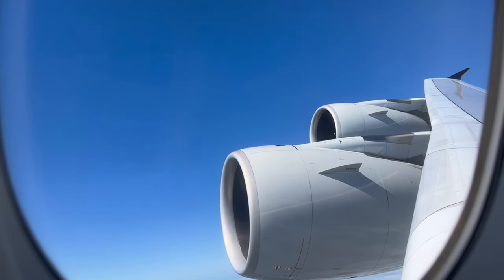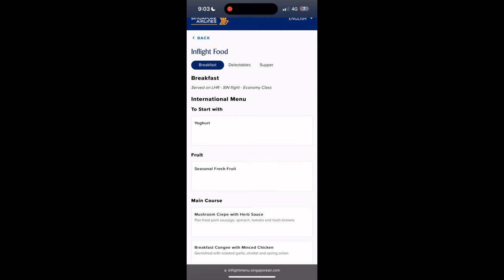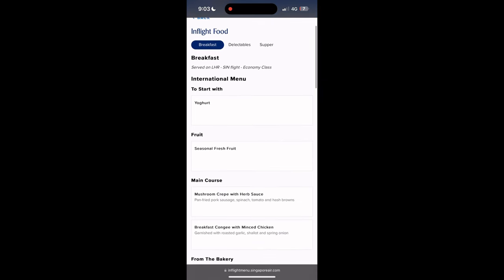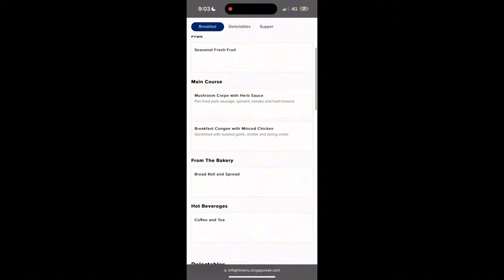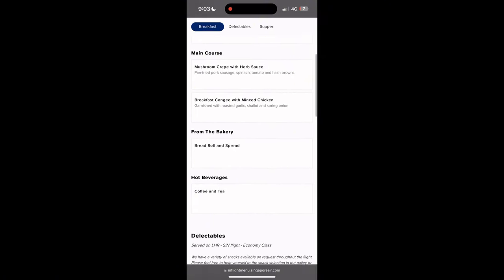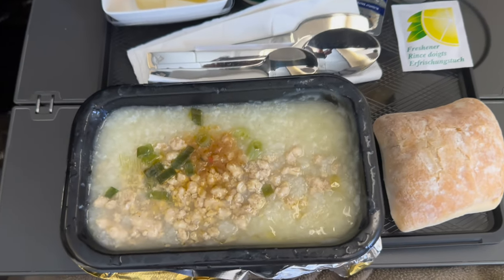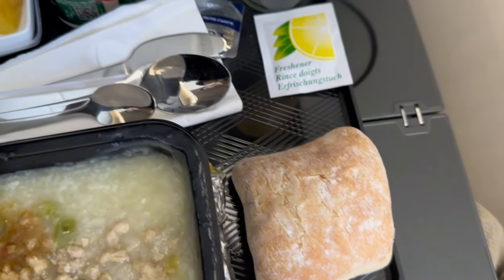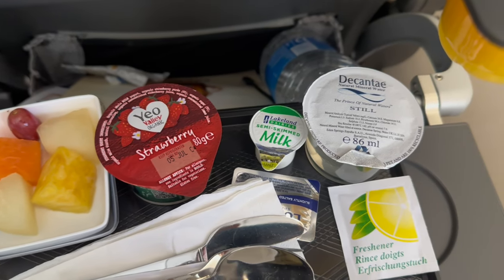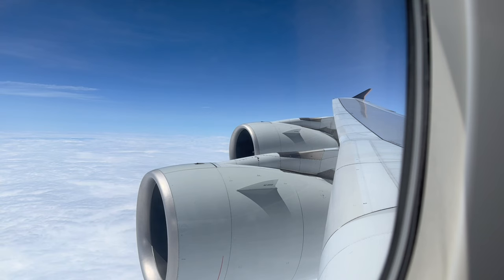All in all, this is a pretty decent hard product to travel long haul in. An hour after takeoff, the breakfast meal service commenced. For the main course, there were two options. The Western option offers mushroom crepe with herb sauce, and the Asian option is a breakfast congee with minced chicken, a dish that you can easily find at a hawker centre in Singapore. A yogurt and fresh fruit was served with the meal, and of course you can't forget about the usual bread and butter. I went with the breakfast congee with minced chicken option. The congee looked decent and tasted delicious. The bread roll, meanwhile, is as stiff as a rock. The food is pretty fresh and the yogurt is quite sweet. All these are served with real cutlery and metal crockery, a rarity in economy class these days. This was quite a decent breakfast, in my opinion.